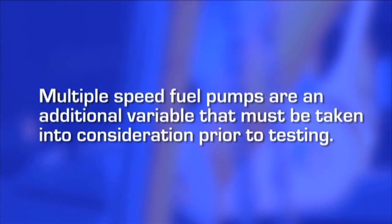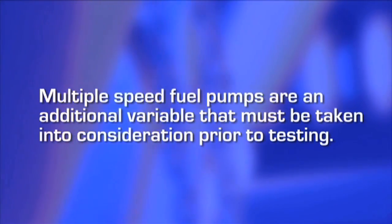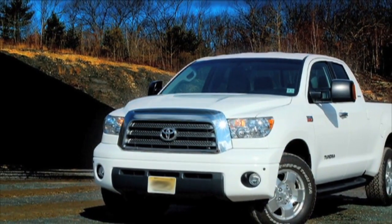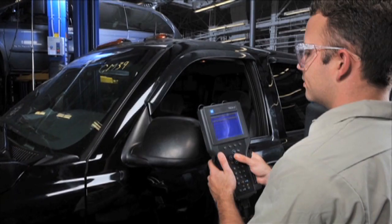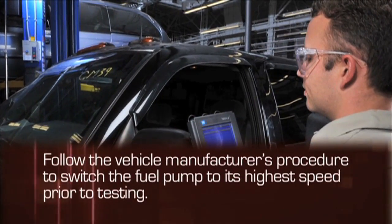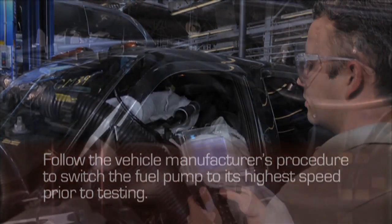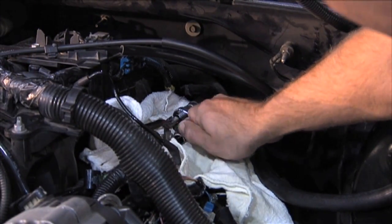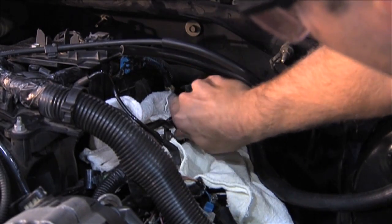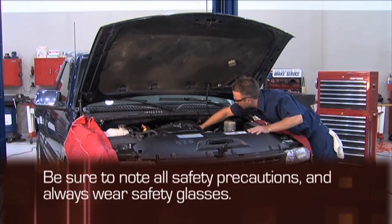Multiple speed fuel pumps are an additional variable that must be taken into consideration prior to testing. Some vehicles vary the fuel pump speed depending on engine requirements. In the case of a multiple speed fuel pump, follow the vehicle manufacturer's procedure to switch the fuel pump to its highest speed prior to testing. Once you've determined the type of fuel delivery system, follow the FST user's manual to properly install the fuel system tester. Be sure to note all safety precautions and always wear safety glasses.